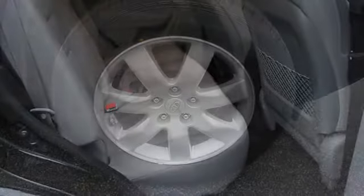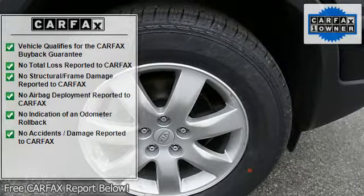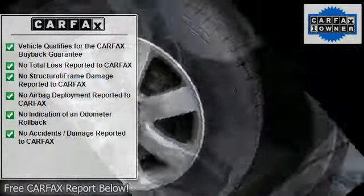Remote ignition system, auxiliary audio input, USB port, power steering, power door locks, power windows.